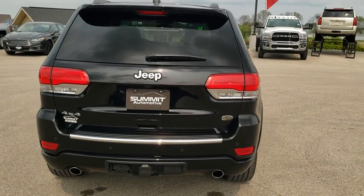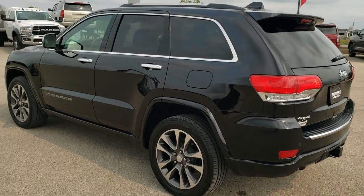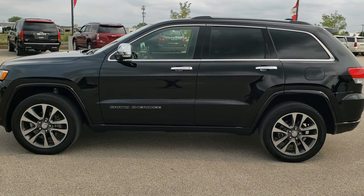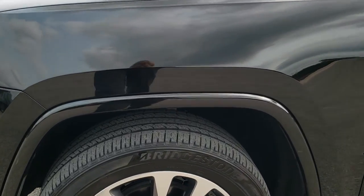Diamond black pearl coat is the color. We shoot all of our videos in 1080p 60 frames per second, so if you have HD capabilities on your computer, tablet, or smartphone device, turn them on right now because it is definitely your best way to check out the quality and condition of the vehicle before seeing it in person. If you want to check out all the photos on this Jeep, in the upper right hand part of your screen is a link right to our website — click that and check us out there.